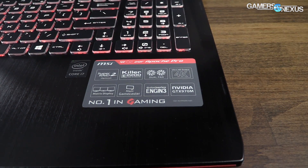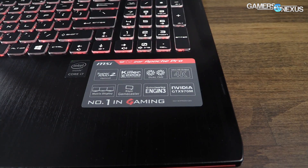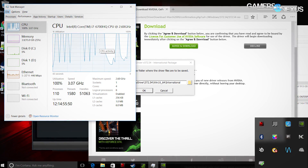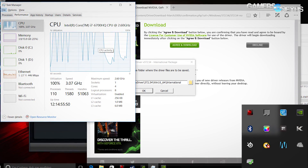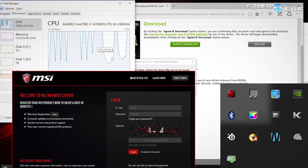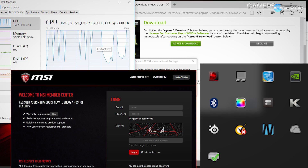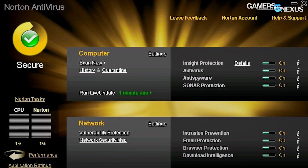The other system is from last generation, using a 970M mobile GPU with an i7 CPU — also an MSI GE series laptop. The software pre-installed and launching on boot includes Norton Antivirus, Killer Networking, SteelSeries keyboard management, touchpad management, warranty registration pop-ups, MSI Control Panel, Intel software, another MSI software solution, Microsoft OneDrive, and a couple of other things.